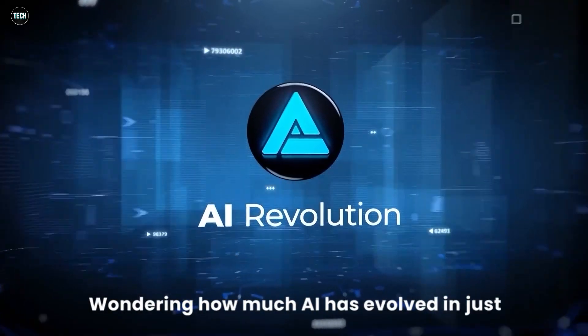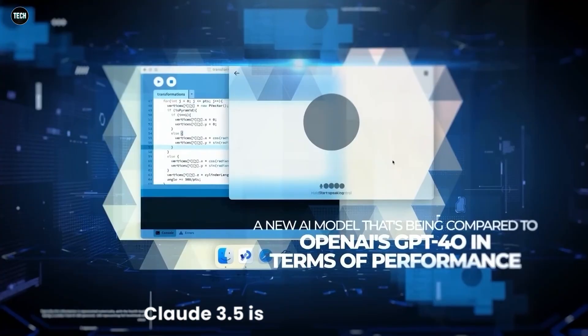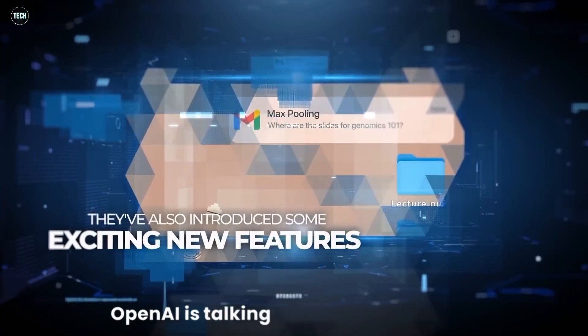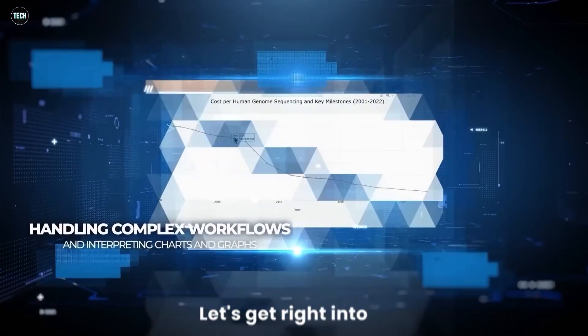Wondering how much AI has evolved in just one month? Let's blow your mind with the latest updates from June 2024. Claude 3.5 is smashing records, GPT-5 is here, OpenAI is talking nuclear energy for AI, DeepMind just dropped V2A — and that's just the beginning. Let's get right into it.